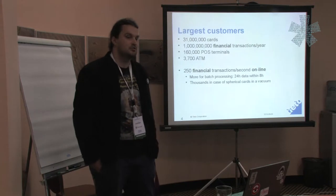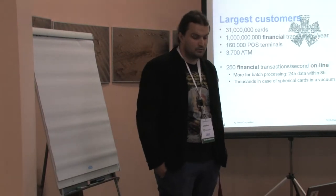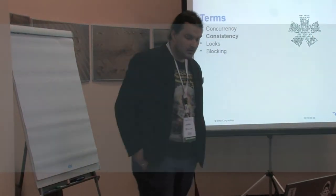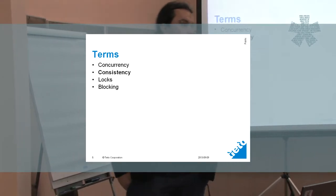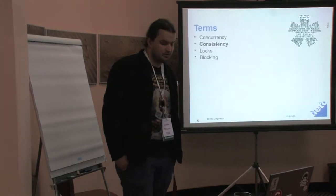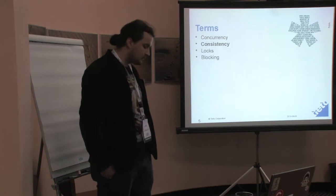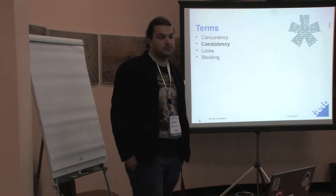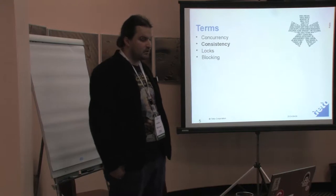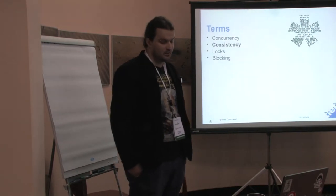We can't handle such numbers by simply having a single program running serially. We have to have multiple processes and application servers, and we will get concurrency. Whenever there's concurrency, data consistency becomes a really big issue — this is really important for us, simply because nobody would buy our system if the data were incorrect. The most common way to ensure this is to have some kind of locking scheme, but obviously with locking you also get some blocking when two processes try to get the same locks.